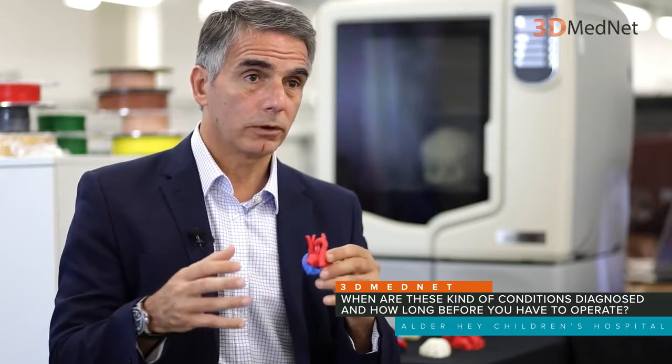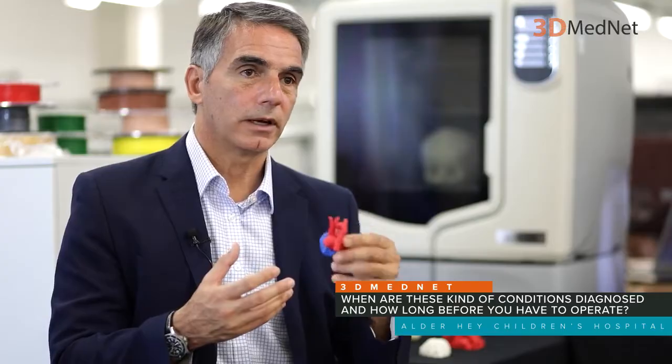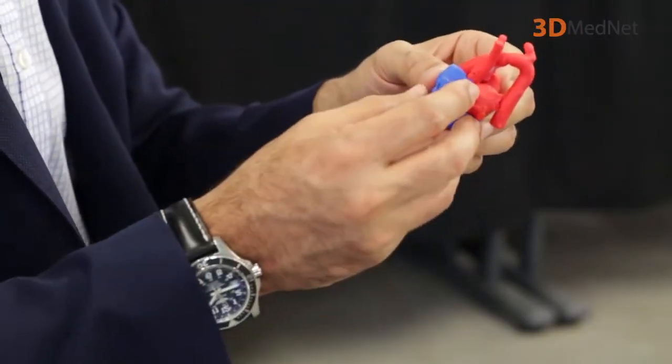As soon as they are born, a scan of the heart is done to confirm the malformation. Even in a scenario where we want a 3D design very quickly, within probably two days of being born, you can have the CT scan data provided for 3D printing if you want to do it before the operation.